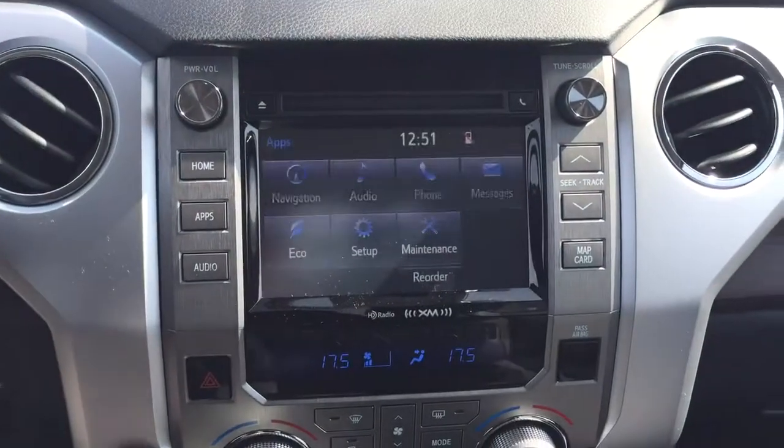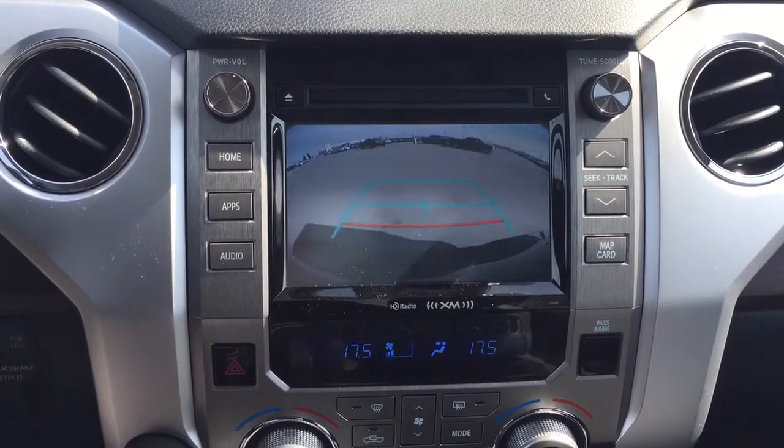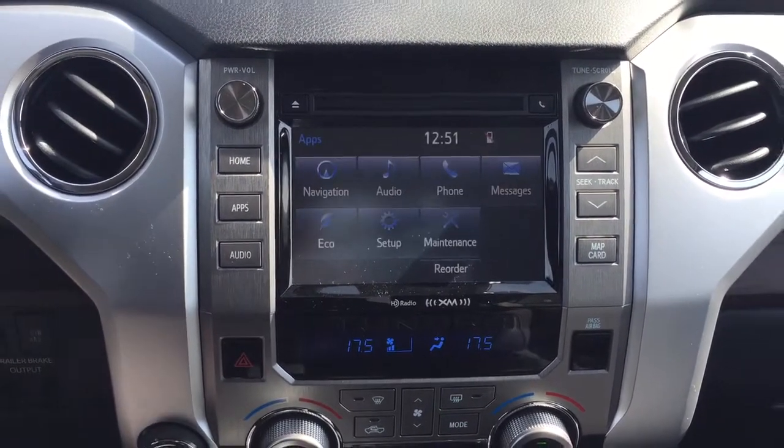I'm just going to put this into reverse so I can show you what the backup camera looks like. As you can see, you have those nice guiding lines making things much easier when you try to back into a stall or if you're trying to hook up your trailer.